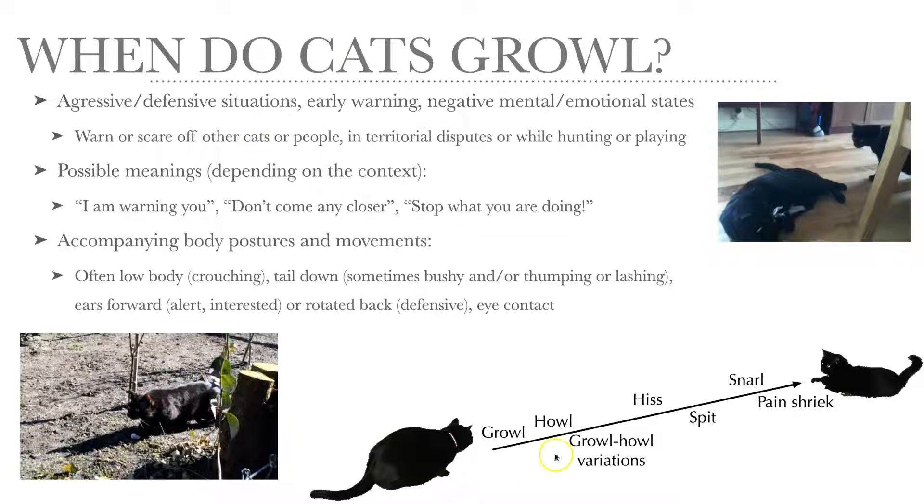As you can see on this proximity scale, growling is the first warning sound that cats make at a fairly long distance. But as the distance diminishes, the sounds that cats make vary. A bit closer, they start to howl or even howl-growl in combinations and variations, and even closer they start to hiss and/or spit, which is the more intense variation.